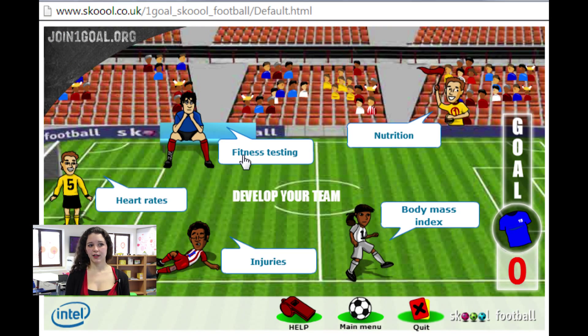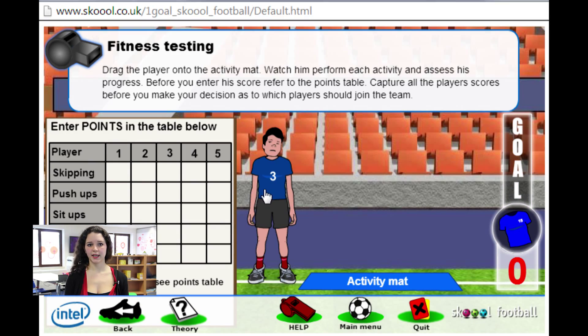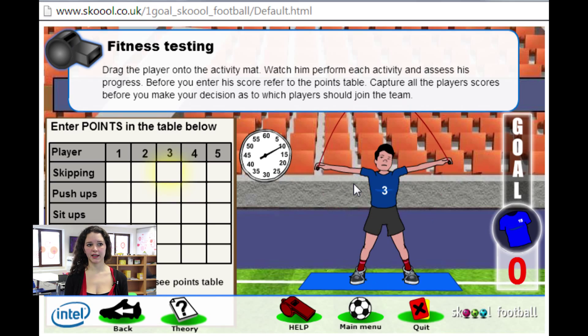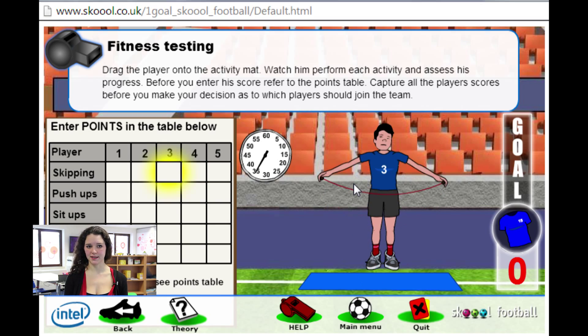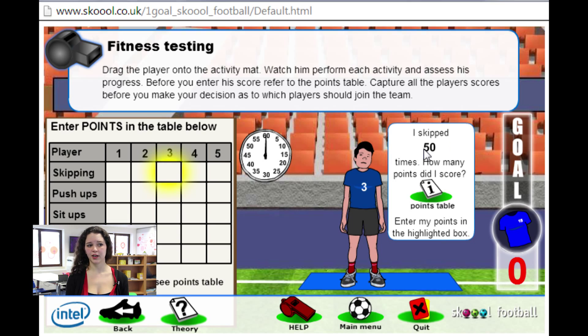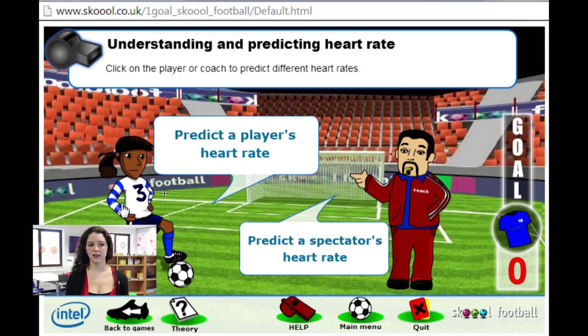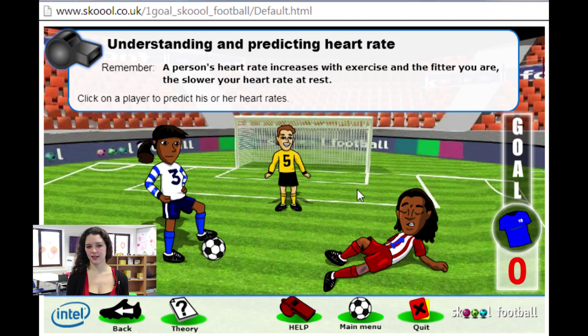In fitness testing, we can see five players and test all of their capacities by clicking on them and letting them exercise. Record and compare their results and identify which player is the fittest. The last activity of this section is heart rate, where pupils have to predict a person's heart rate when given information such as their age, habits, and so on.